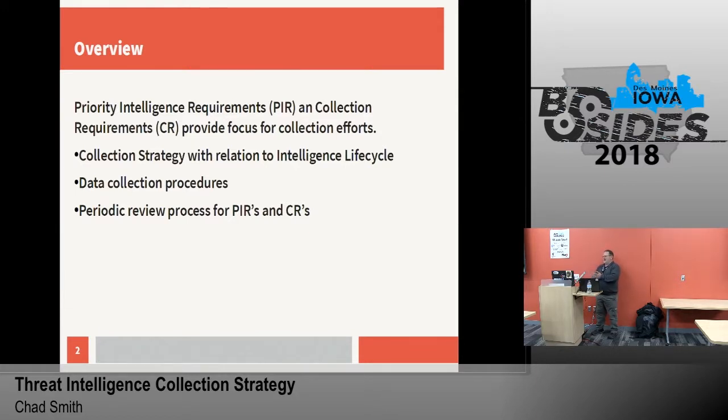Currently we have two threat intelligence analysts on our team. When you look at companies like Palo Alto who are seeing a million new samples a month, that's a lot of data to ingest. So defining those down, getting our strategy in, and running that through the intelligence lifecycle — these are our main priorities right now to get that narrowed down to a scope that we could handle.